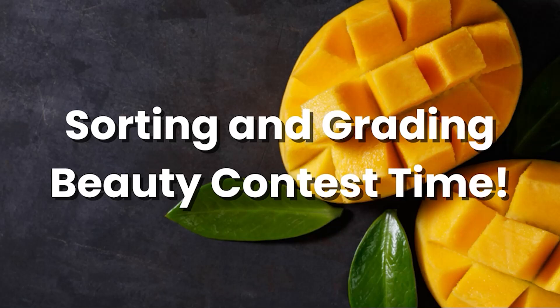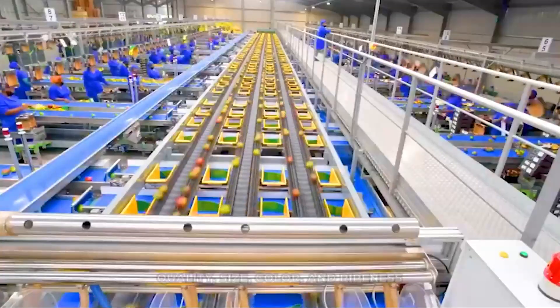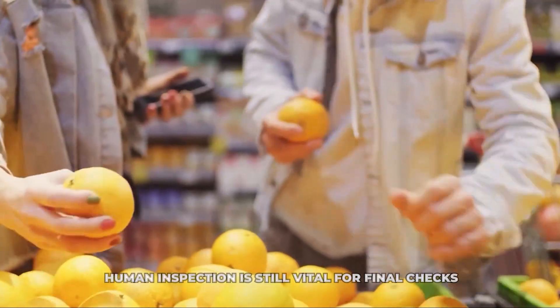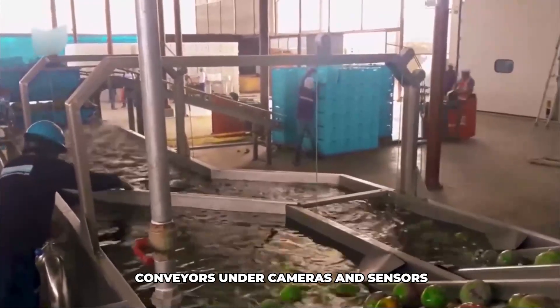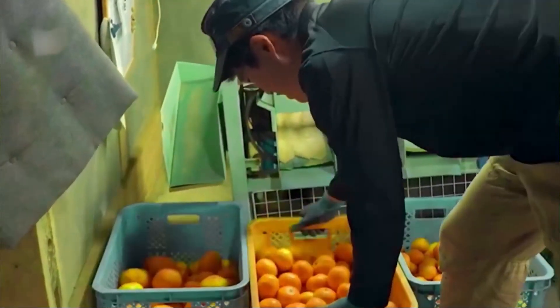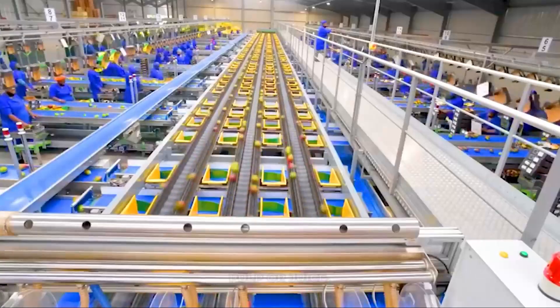Now the clean, dry mangoes are ready to be sorted and graded — categorized based on quality, size, color, and ripeness. This used to be done almost entirely by hand, but many large factories now use sophisticated automated sorting lines. Mangoes travel along conveyors under cameras and sensors; high-speed cameras capture images of each mango, analyzing size, shape, and color. Sometimes specialized sensors measure firmness. Based on pre-programmed quality standards, the machine automatically diverts mangoes into different lanes — Grade A for export, Grade B for local markets, or a lower grade for processing into pulp or juice.